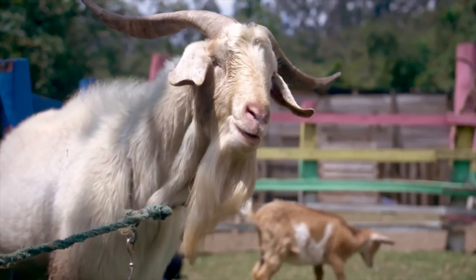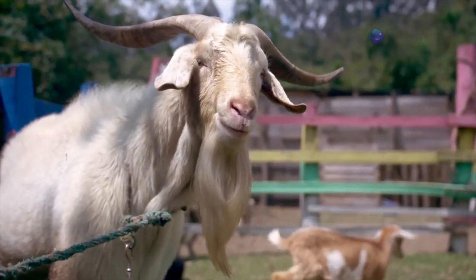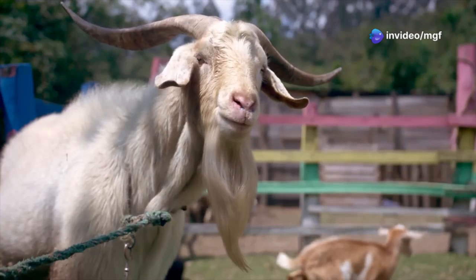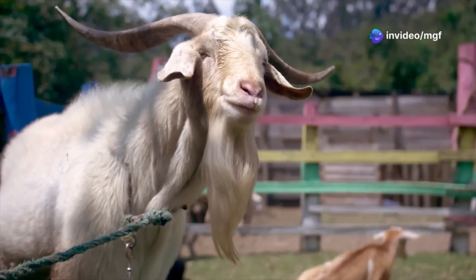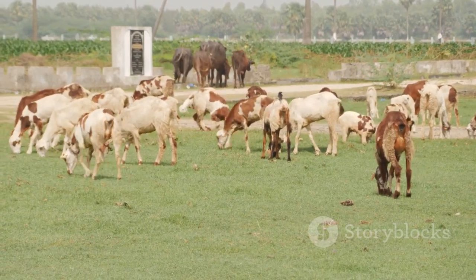Welcome to the ultimate guide to choosing a breeding buck. In this video, we'll walk you through the essential factors to consider when selecting the perfect buck for your herd. The buck you choose will have a major impact on the quality of your herd.